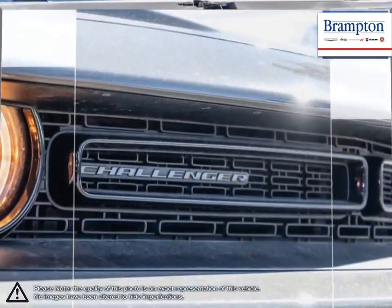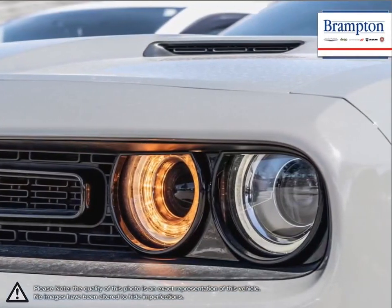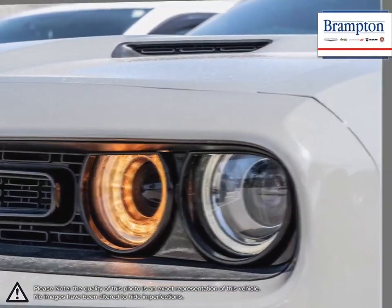As far as modern muscle cars go, the Challenger sits at the top of its class, offering more luxury and performance than its competition for a great price.